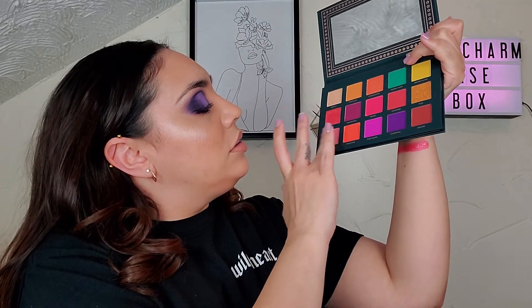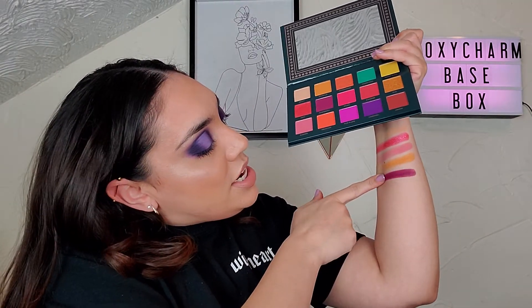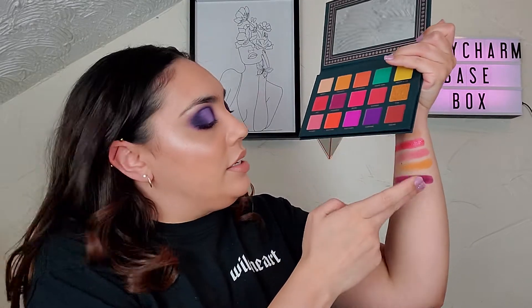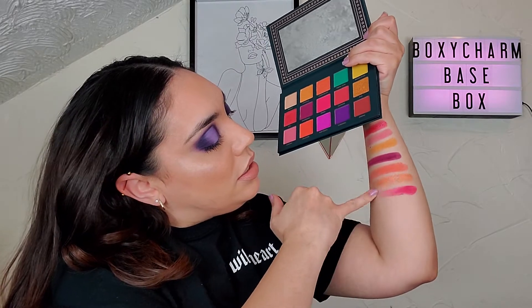Oh, this is so pretty! Wow, that is — holy moly. This is really pigmented, that's for sure. I'm going to guess that shades like this are definitely going to stain your eyelids for sure. Oh my gosh, this is crazy — so bright! Look at that pink. Clean my hands again.